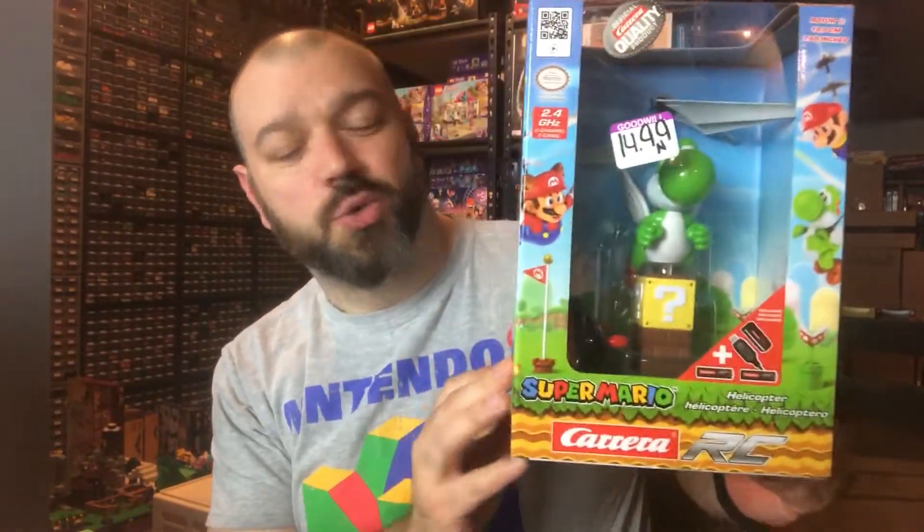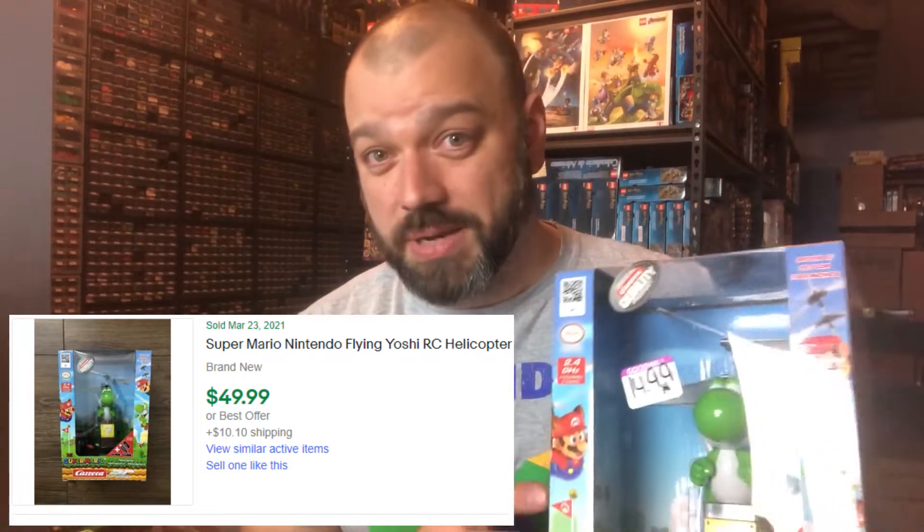The next one I was pretty excited about is this Carrera Yoshi — I'll call it a helicopter or a drone. I paid $14.99 for it and comparable sold listings on eBay have been selling around $45, maybe dropping down to $40. I did get two of these, new sealed in box, for $14.99 each. Figured it was worth a gamble and we'd see what we could do.